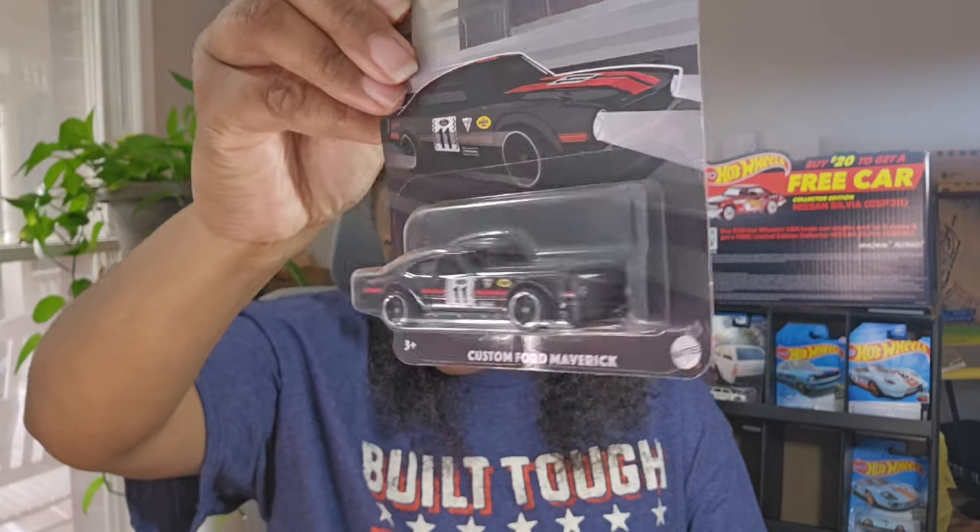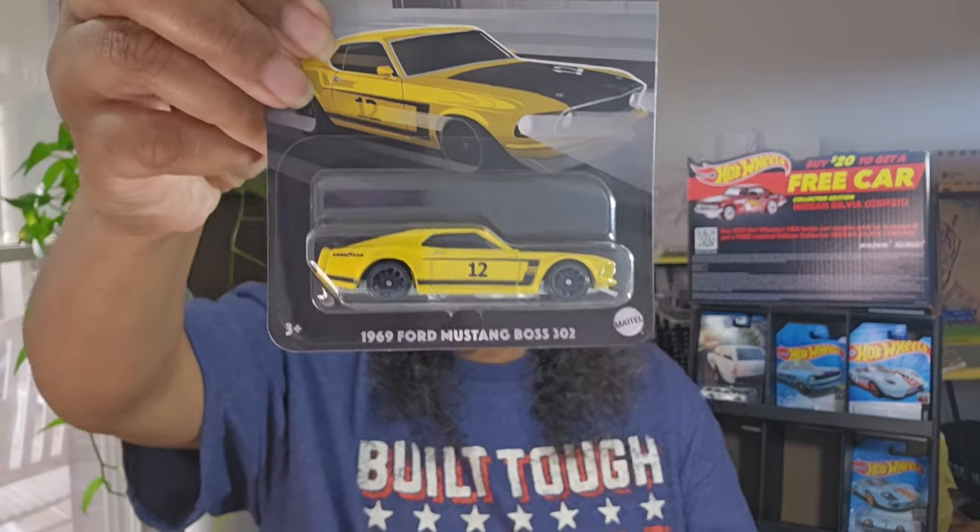Custom Ford Maverick - it's a good-looking car. And another custom Ford Maverick. I wish they wouldn't put them in there like that. Oh my gosh, yet another one. So I got three of the Mavericks. The 1969 Ford Mustang Boss 302 in my favorite color, yellow. It's a good little car. What is going on with my lighting? I can't figure out what the heck's going on here.